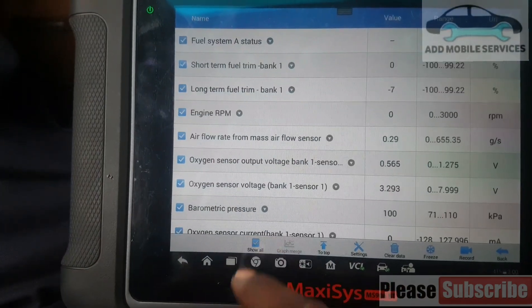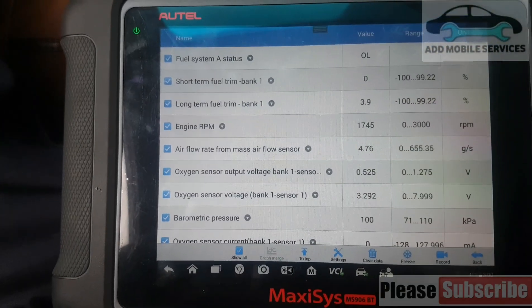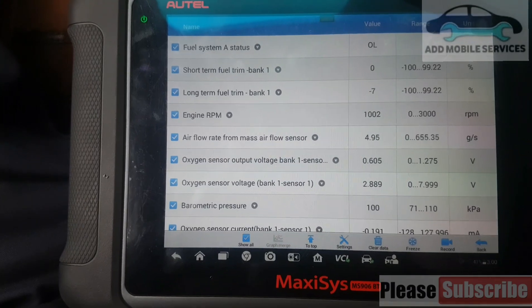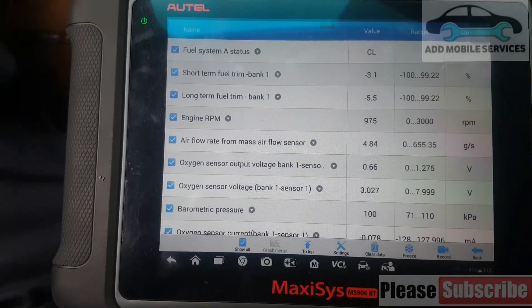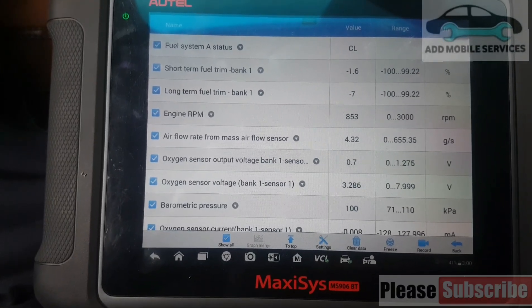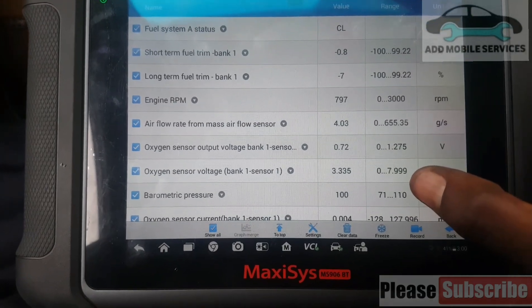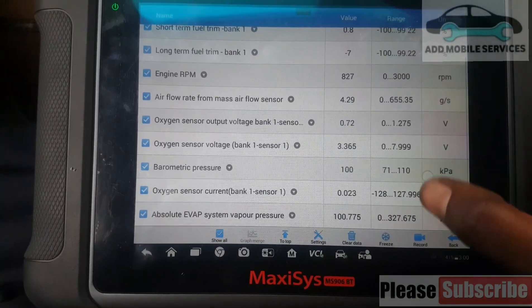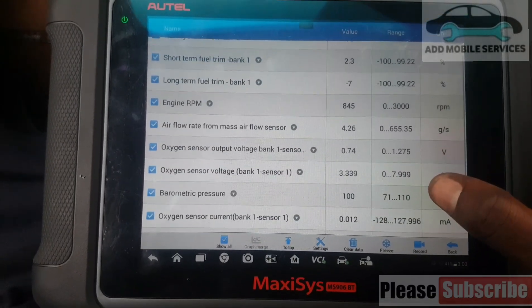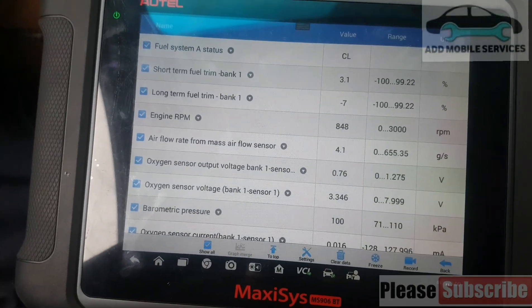I'll start the car, and you can see that now the fuel trim, the short-term trim, and the long-term trim are all okay. The short-term trim is giving me the right values, and I'm getting the right values for the oxygen sensor. So now the trims are okay. Thank you for watching.